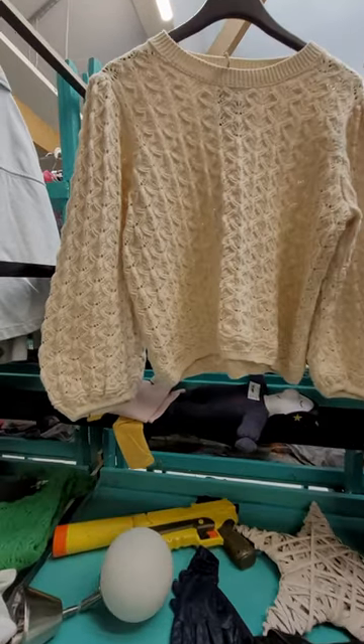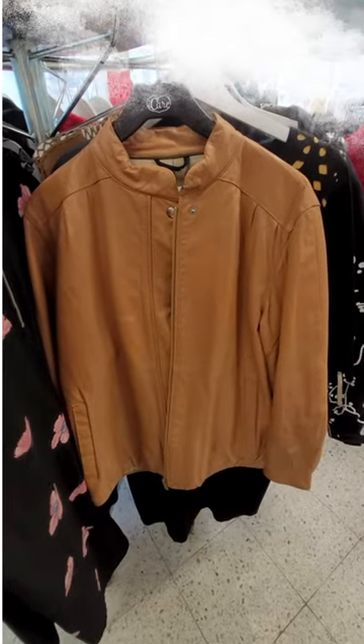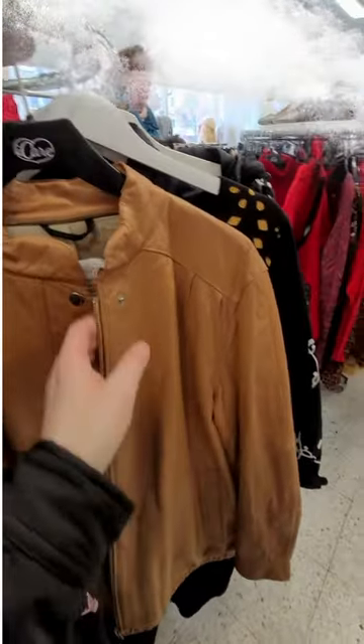I already have many cotton knits. This brown leather jacket was a quality piece.